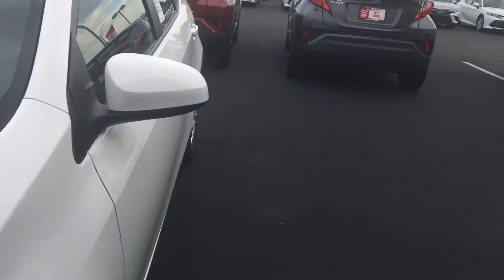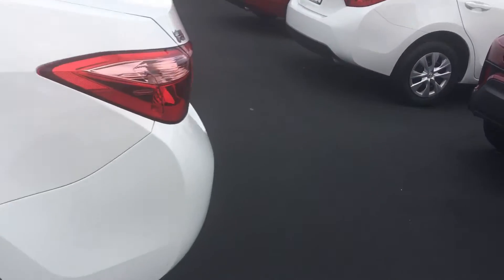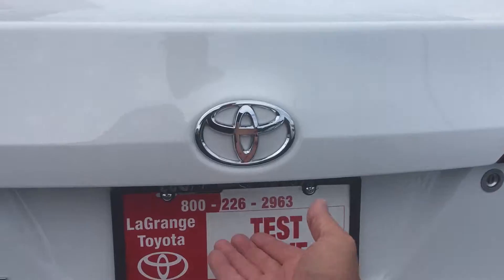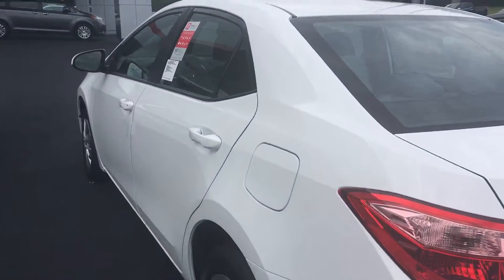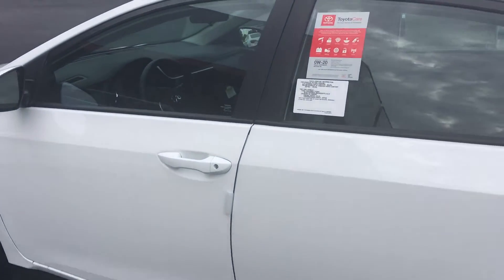All of them come with the integrated backup camera now. Beautiful vehicle. I'm going to show you back here on the rear — it does have the integrated backup camera back here. All of them come with power windows, power door locks, AM FM stereo CD player with Bluetooth connectivity with voice command.